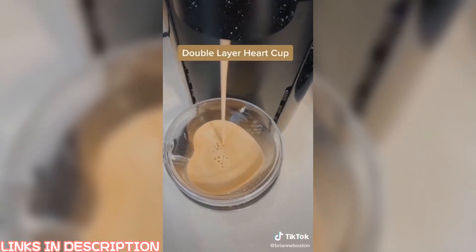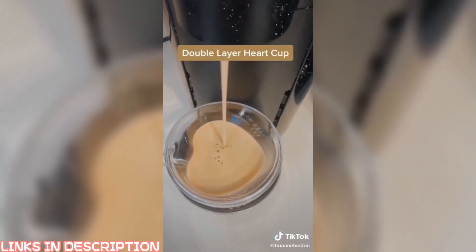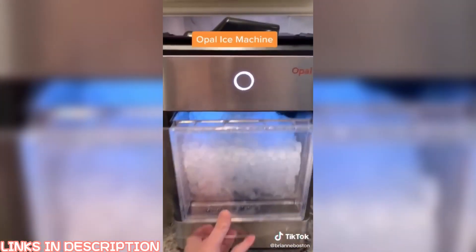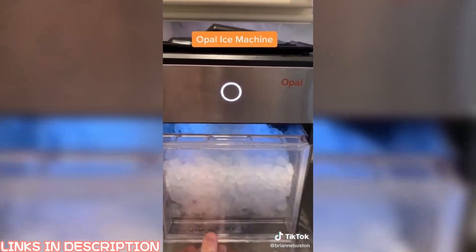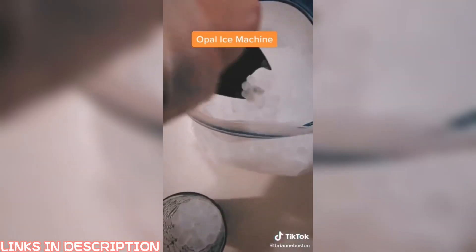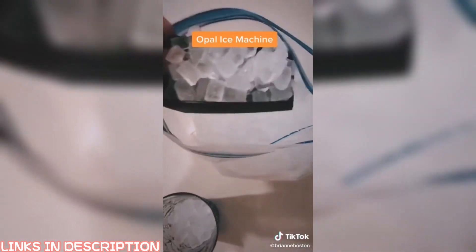The double layer heart cup is heat resistant and super cute — if you're going to place an order, just pick size large. And last but not least is my personal favorite, the Opal ice machine. It produces little baby-sized nugget ice cubes, similar to what you may find at Sonic or Coffee Bean and Tea Leaf.